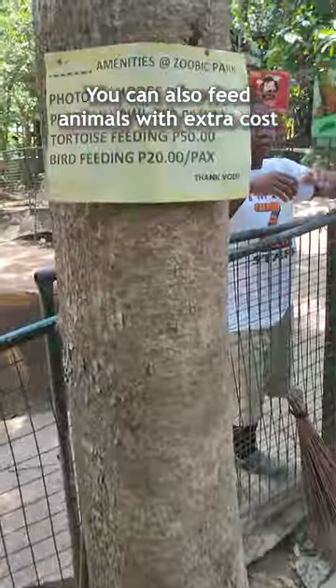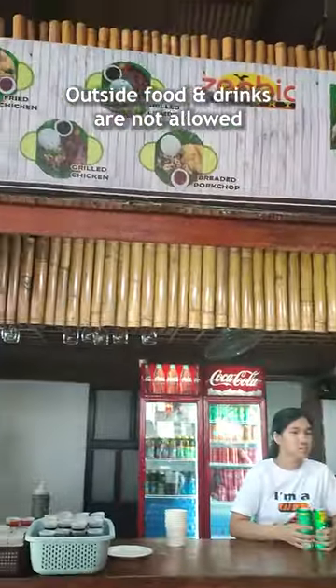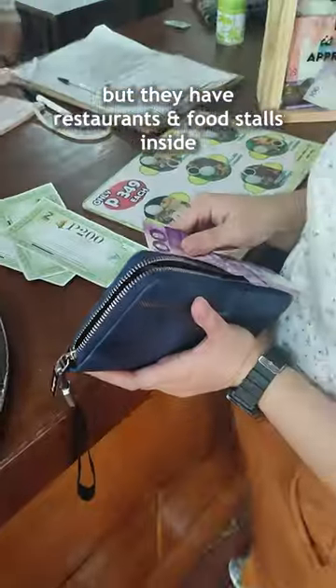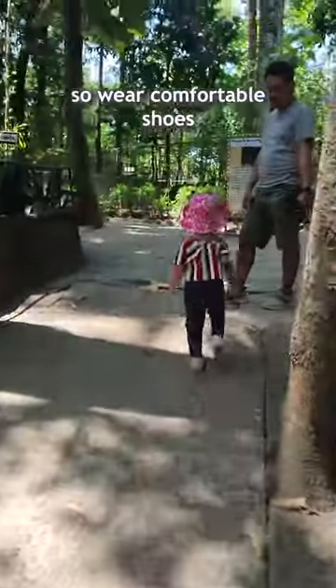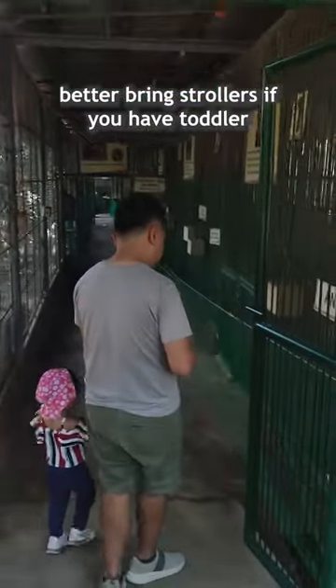You can also feed animals for an extra cost. Outside food and drinks are not allowed, but they have restaurants and food stalls inside. The place will require a lot of walking, so wear comfortable shoes and bring strollers if you have a toddler.